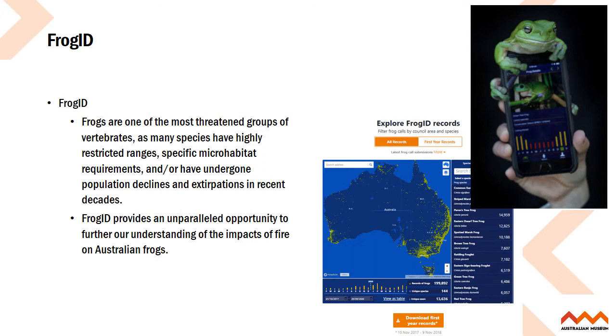FrogID is a mobile-based app for recording frog calls. We ask citizen scientists to take it out into the field, their backyard, wherever they hear frogs and record them through the app. Those calls are then submitted to the Australian Museum expert panel who identify the frog calls and provide feedback to the citizen scientists on those species. That data goes into the FrogID database which can be found at frogid.net.au, where you can interrogate the map on screen. The data can be interrogated by species and geographically and is also made available through the Atlas of Living Australia.